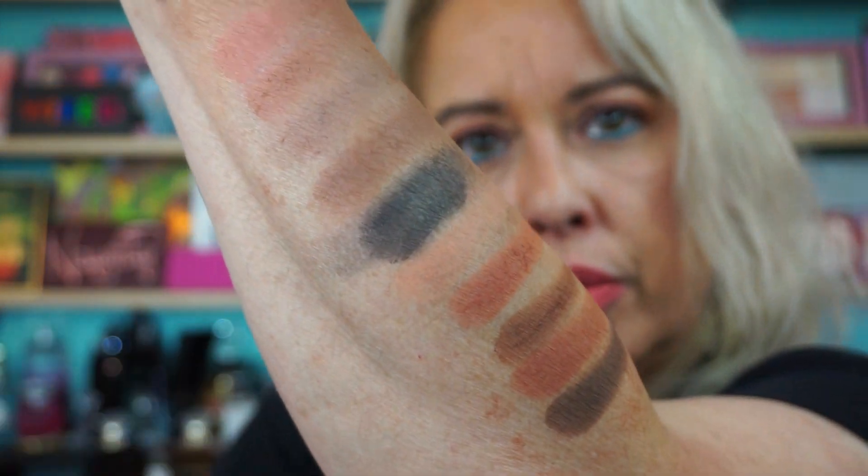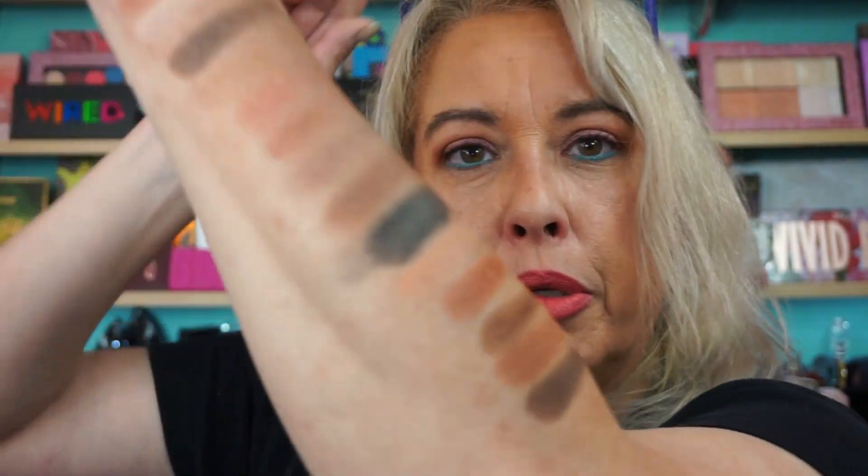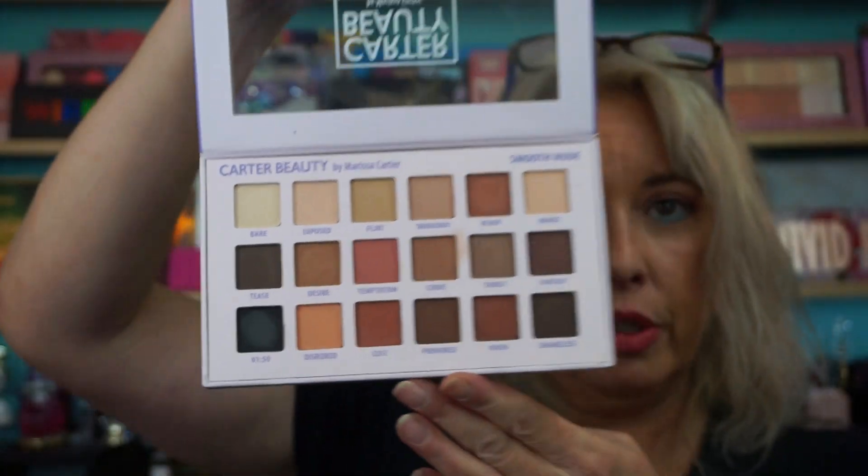Sometimes if a black has too much pigment, once you hit it, you wish you had a little less pigment. So that can be a better thing. The last two shades — a deep brown and what might be a blue-black, but it's black. So if you're looking for a new nude palette, affordable, right here — Carter Beauty.